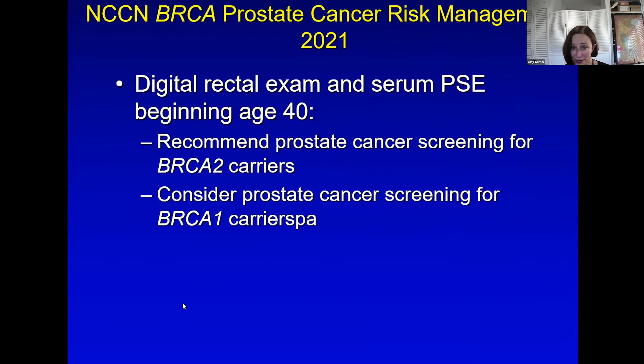What about prostate cancer? Men have digital rectal exams and serum PSA beginning at 40 for BRCA1 and 2 carriers, compared to beginning at 50 in the general population. Guidelines recommend prostate cancer screening for BRCA2 because of how common BRCA2 mutations are in prostate cancer, and only consider it in BRCA1 because the risks are so much lower.